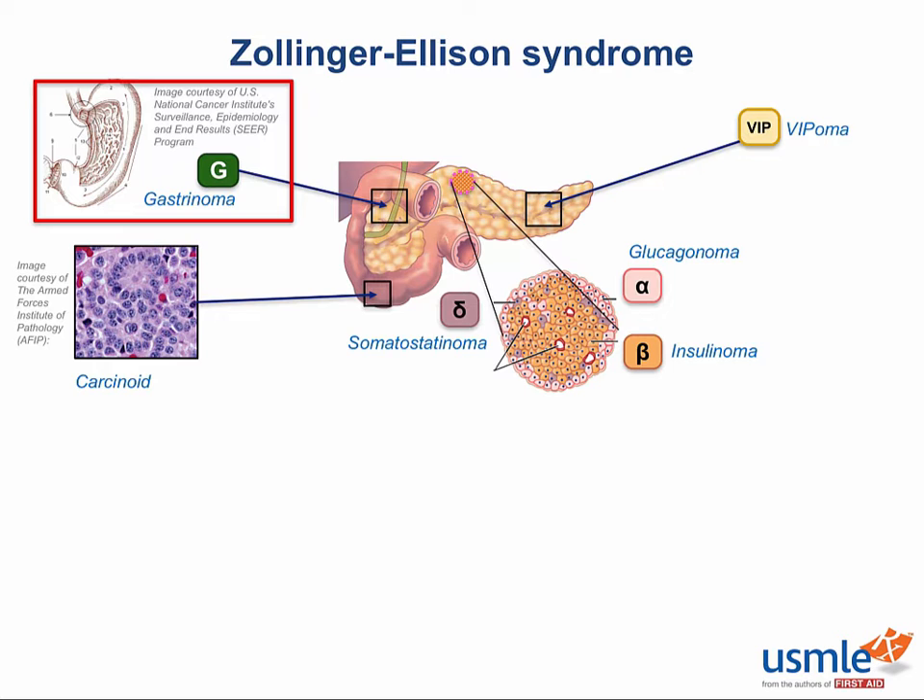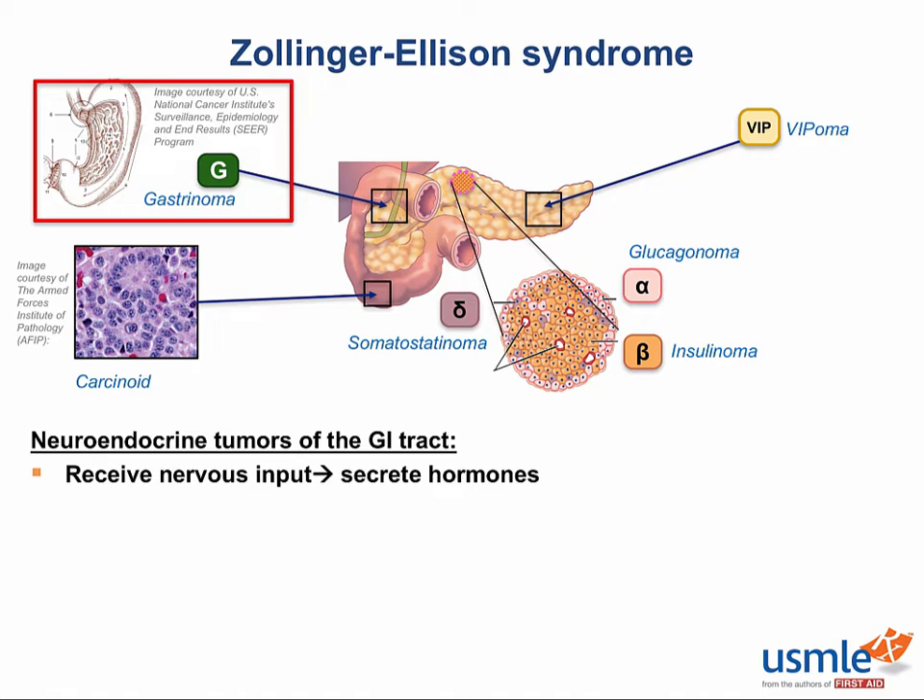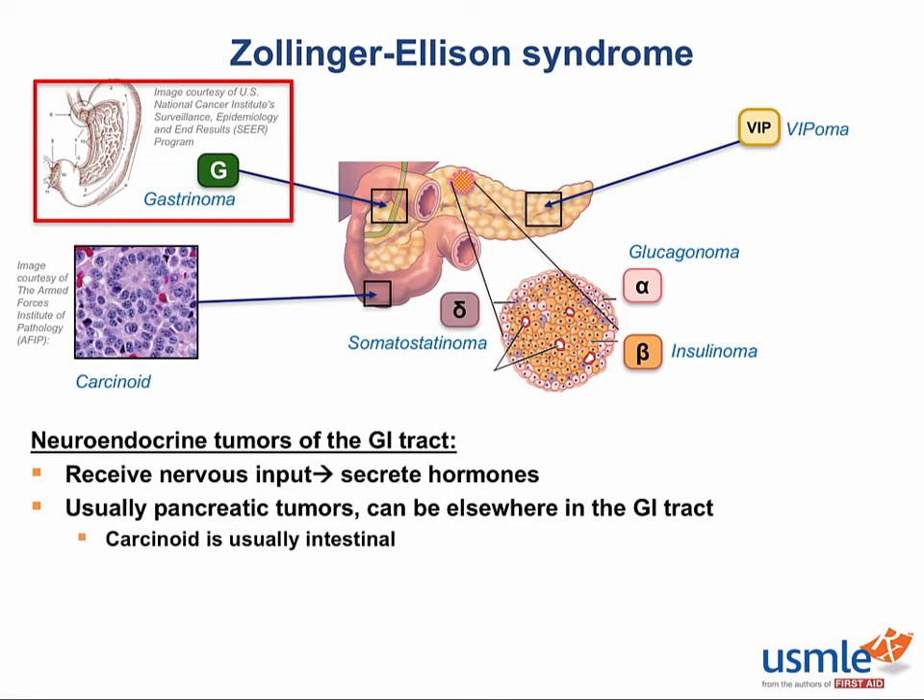Just a brief review: a neuroendocrine tumor is a tumor based on a cell line that secretes hormones in response to nervous system stimulation. This type of cell is actually pretty common in the GI tract, as the enteric nervous system coordinates extensively with the endocrine system to digest your meals. Most of these tumors are found primarily in the pancreas, the one exception being carcinoid tumors, which are found primarily in the small intestine.